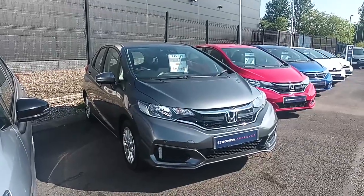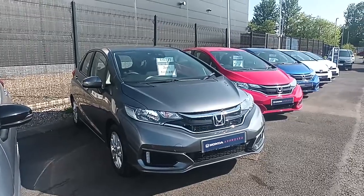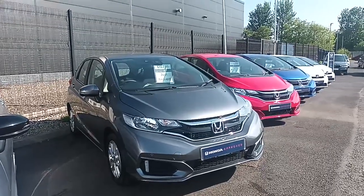Hi everyone, welcome to Southport Honda. I'm Tom the Internet Specialist and just arrived with us is this fantastic Honda Jazz SE 1.3 in shining grey.